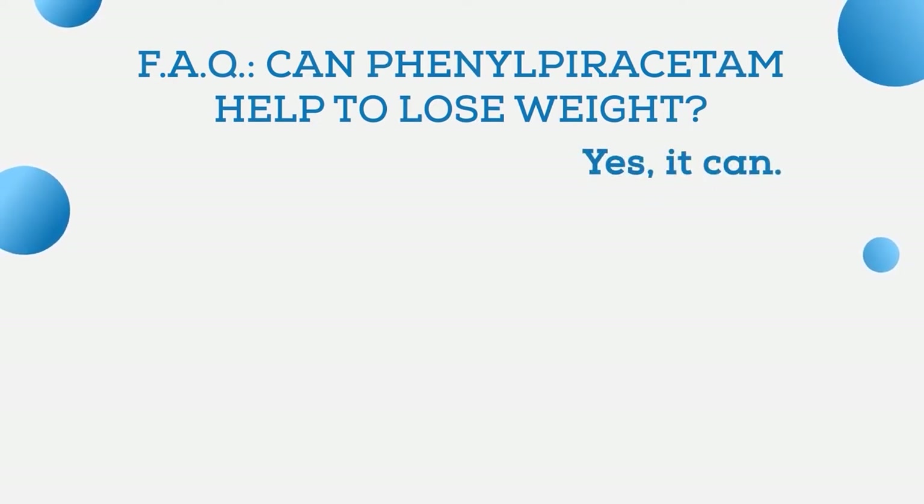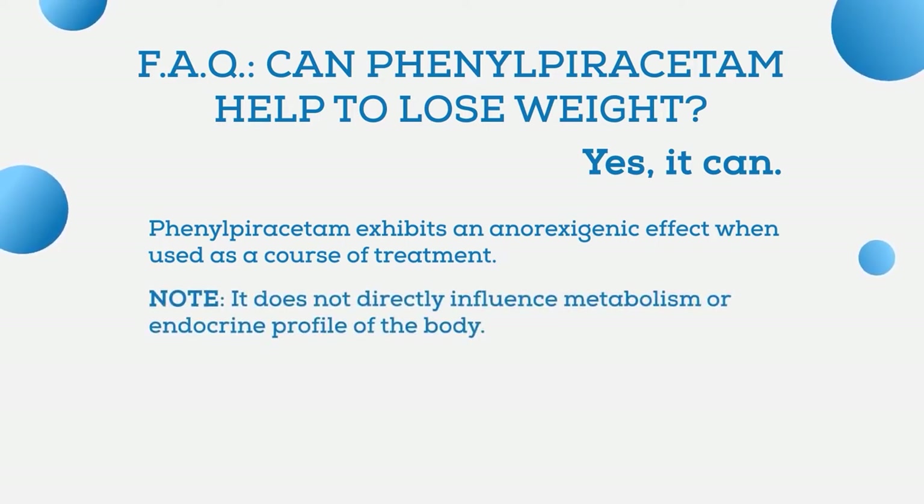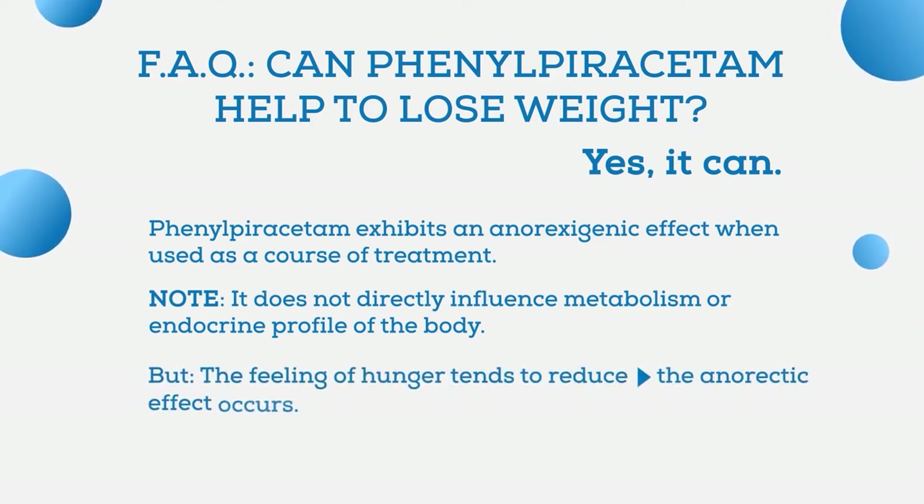Another popular question: can phenylpiracetam help to lose weight? The short answer is yes. Phenylpiracetam does exhibit anorexogenic effects when used as a course of treatment. However, the compound does not directly influence metabolism or the endocrine profile of the body. The anorexic effect can be explained by the fact that with it, the feeling of hunger tends to reduce.